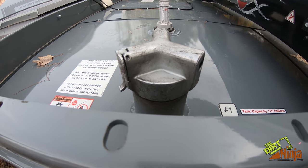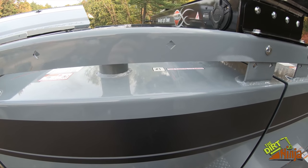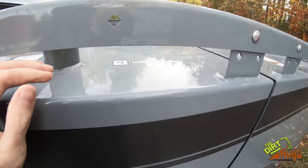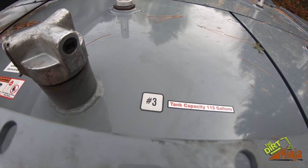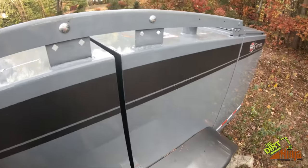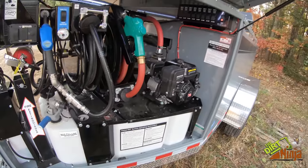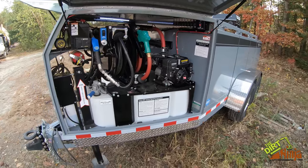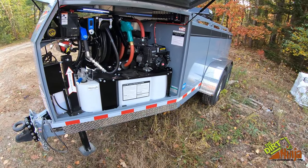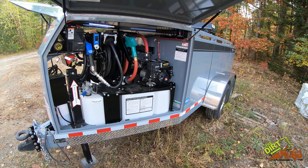Each tank gets filled here individually. We had to tell the bulk fuel company how to fill it the first time, but it's not that difficult. Each one holds 115 gallons. No special license required — that's the best part about this thing. Absolutely love it. Very well made, super happy with it. I'll put the link in the description — check them out.